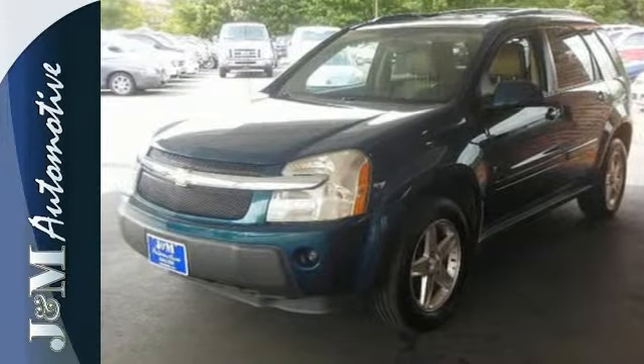Combining an advanced passenger car platform with the spacious SUV body, this stylish crossover gives you the best of both worlds. Come on in today and see it for yourself.